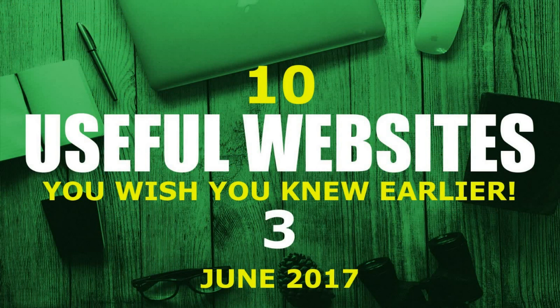That concludes this list. Thanks for watching. All links, including the series playlist, are in the description of this video. Give this video a thumbs up if you got something useful from it. Let me know in the comments if you know of a useful website that more people should know about. And if you haven't done so already, be sure to click the subscribe button for more from the website series and other tech-related content from TechGumbo.